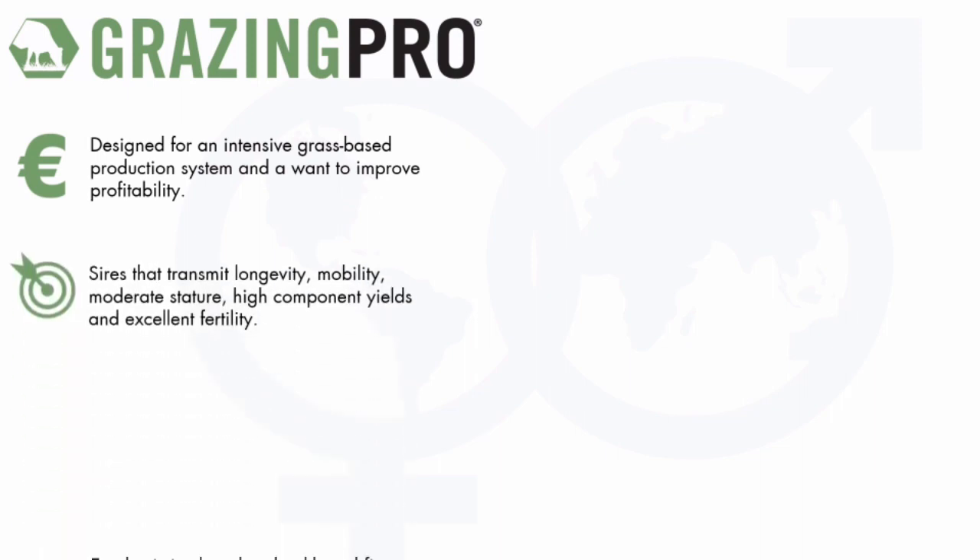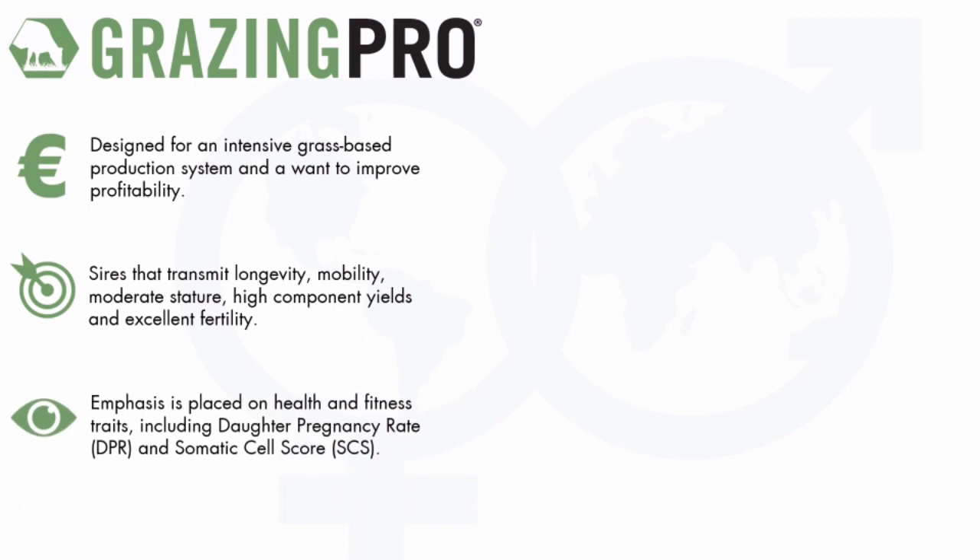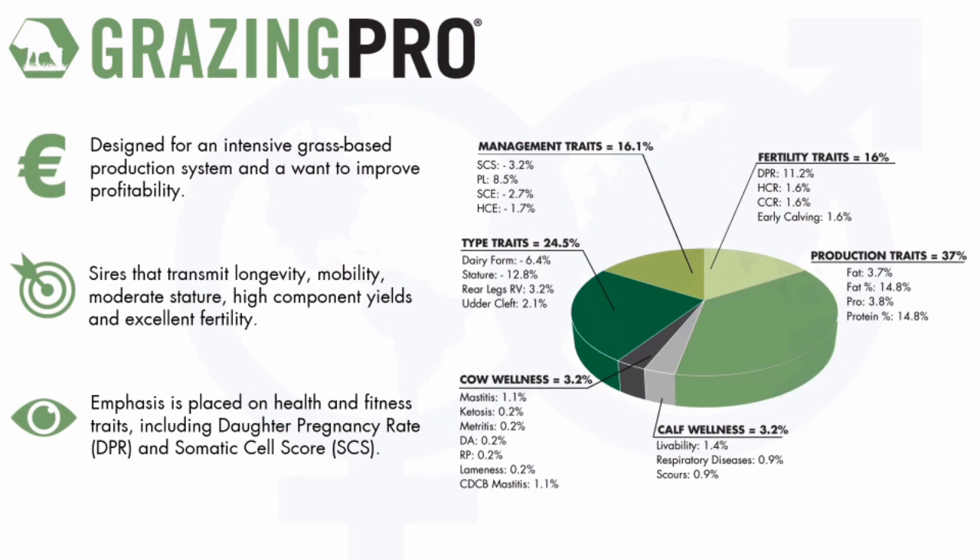Delivering cows with higher fertility, higher components, and also negative weightings on dairy frame and stature continues to deliver the type of bulls we need in country. Production traits and fertility traits are very evenly weighted with significant weightings on fat percentage and protein percentage. If you are in a spring block calving system where fertility and components are critical to your business, the GrazePro designated bulls will be the best choice within our brochure.